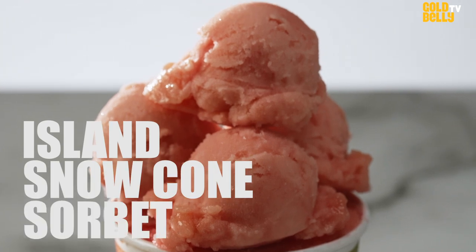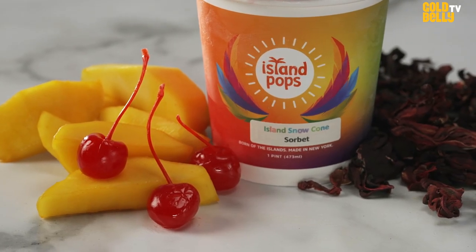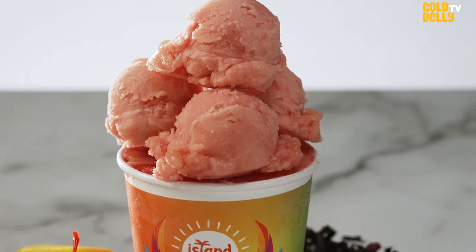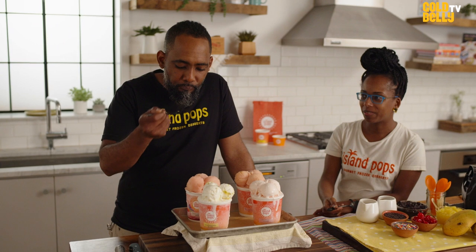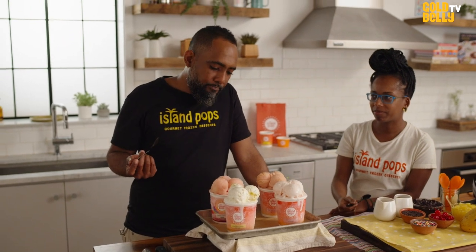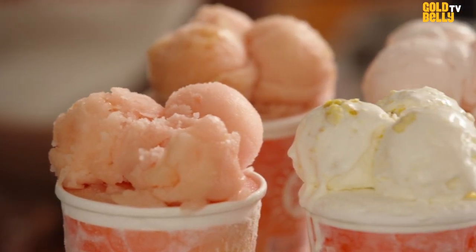Another one of my favorites is the Island Snow Cone Sobe. This was a carnival flavor that we brought back because it was so popular. So this is a sobe — dairy-free, creamy, icy. I think that's the best way to describe the texture. The snow cone is a melody of mango, passion fruit, guava, and a hibiscus or sorrel compote folded in there. Can't even talk because it's so good.